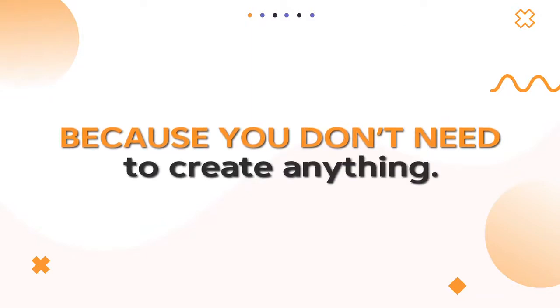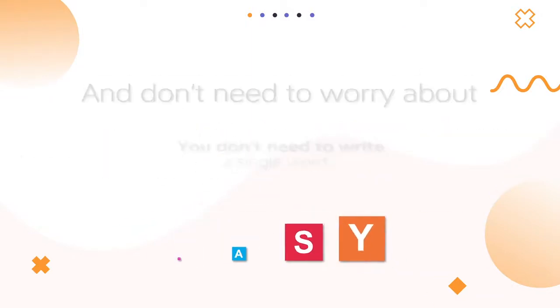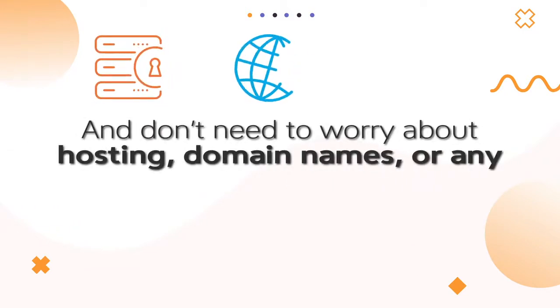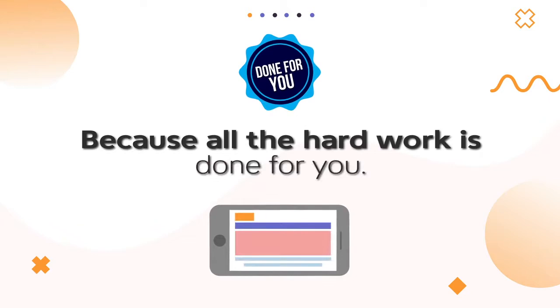Because you don't need to create anything. In fact, you don't need to write a single word, and don't need to worry about hosting, domain names, or any other techie stuff. Because all the hard work is done for you.